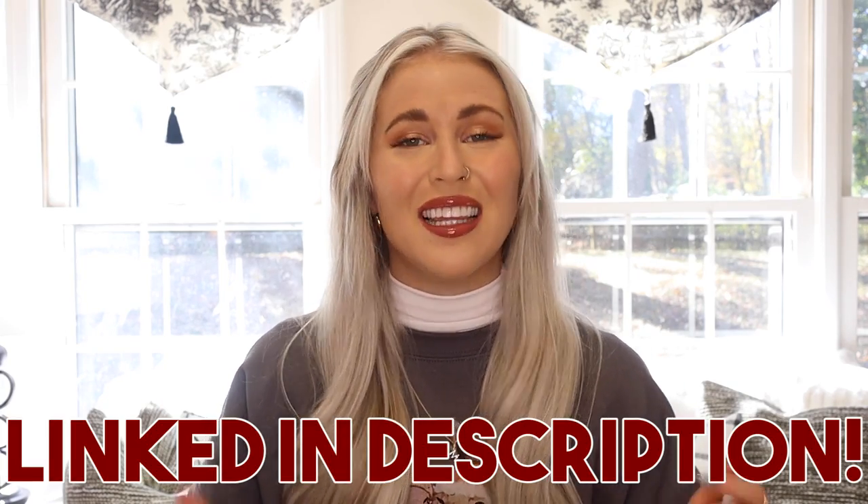I'm going to have every single thing that I'm talking about today linked down below in my description. Hopefully everything is still available for you to shop. Things range from small businesses to things that you can get on Amazon, so hopefully there are things that can get to you in time for the holidays.